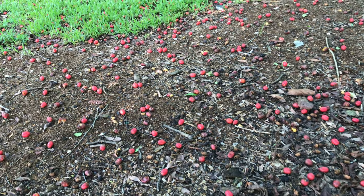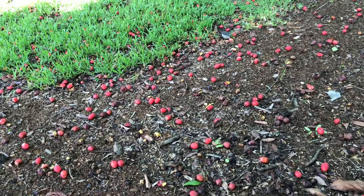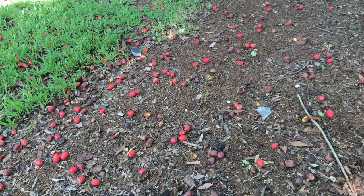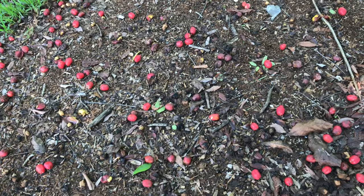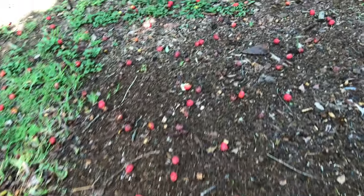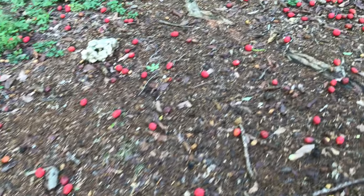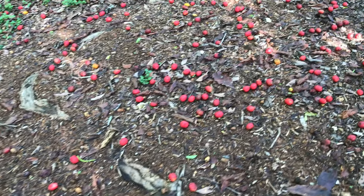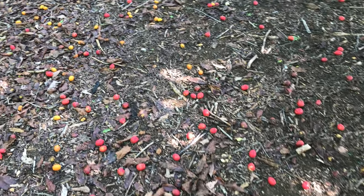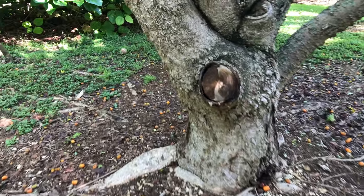This fruit is called hog plum and there are quite a few on the ground. It tastes like a plum actually, it has a very big seed inside. It looks like there are two varieties here — this one is a little yellow.